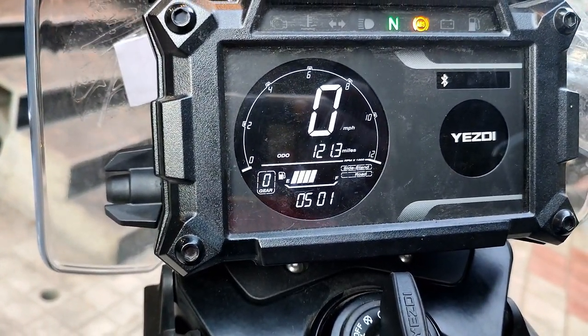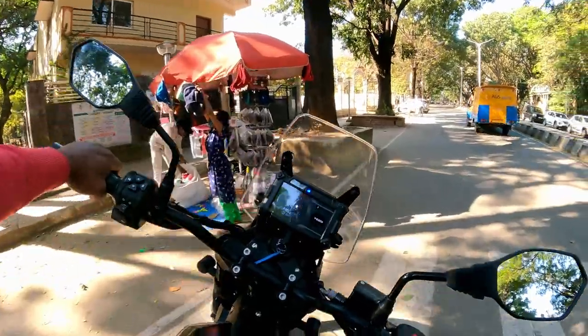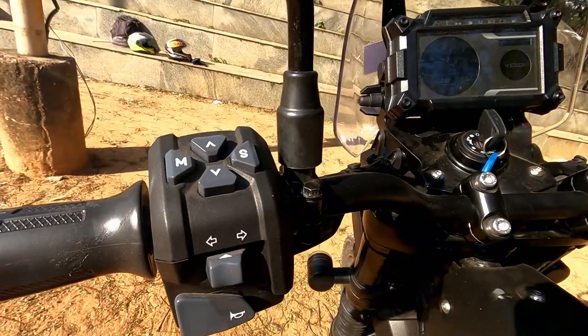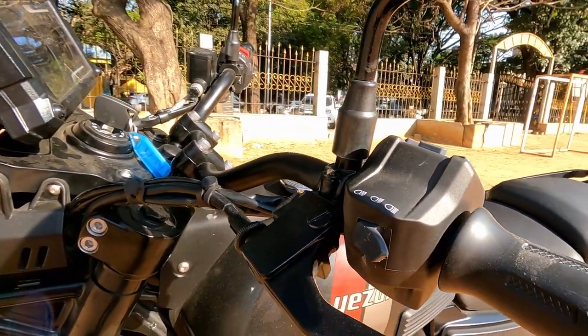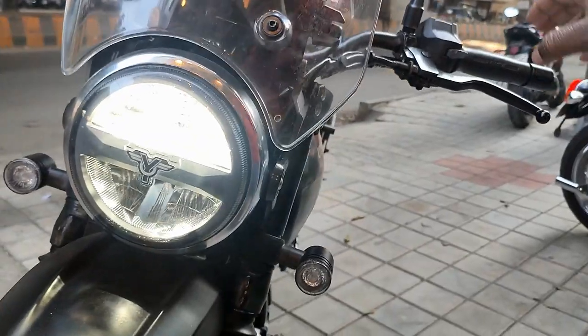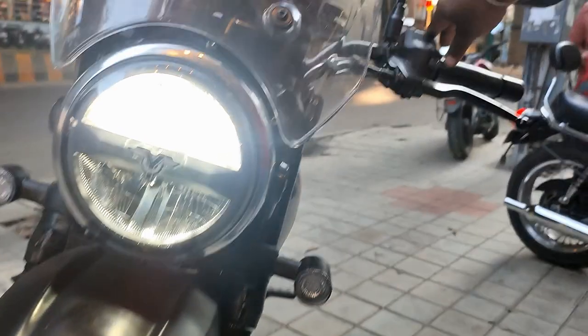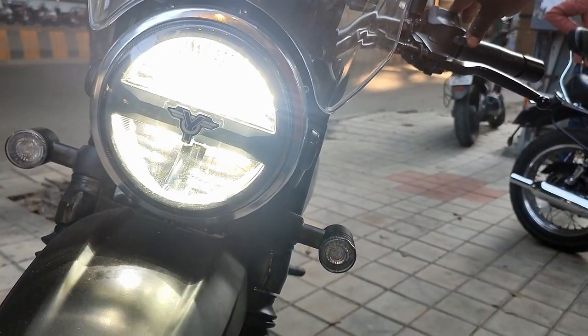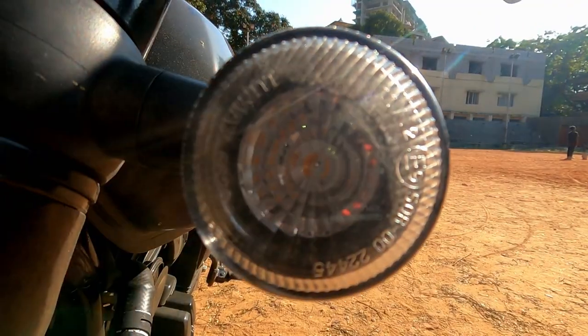We are going to look at the lighting setup at the back of the car. The headlight integrates a high beam, low beam, and pause light. The indicators have also been well implemented — they have done a very fantastic job.